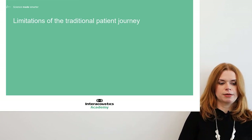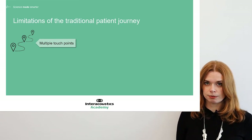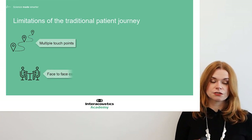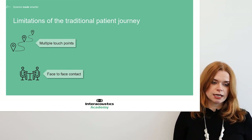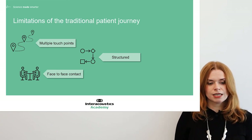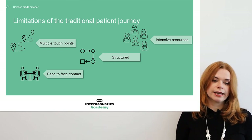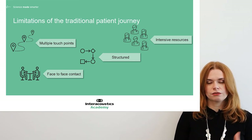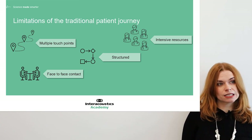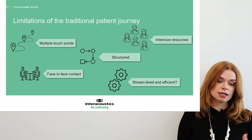There are some limitations of the traditional patient journey. It does involve multiple touch points — which is inevitable to a certain extent — but these are very much face-to-face, making it a heavily structured and quite rigid pathway. Because of this structure, intensive resourcing is required — staffing, rooms, equipment availability — to allow for that face-to-face contact. It's time to ask whether this is the most streamlined and efficient way to do things, not just for our patients, but for us as clinicians as well.